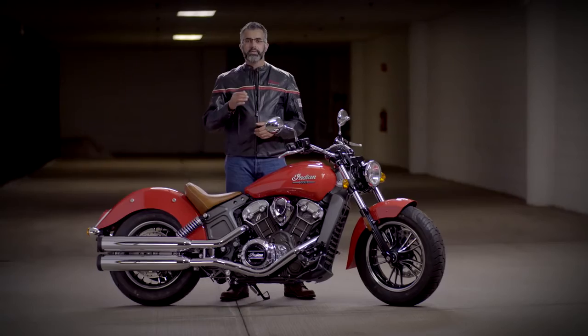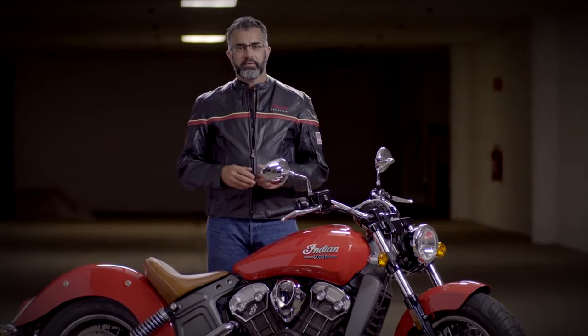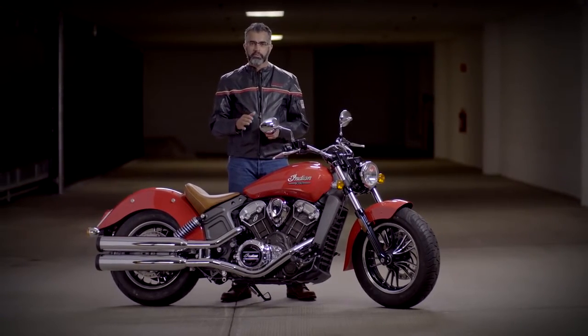There's no debating the storied history of the award-winning, battle-proven Indian Scout. The Scout is a modern interpretation of a time-honored motorcycle. Classic styling elements are prominent throughout the bike.